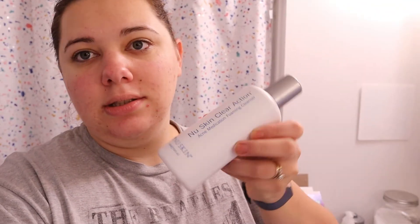I definitely deal with adult acne. I've tried many, many products over the years and nothing really seemed to work until now. I finally found something that's been really working for me and I wanted to share about it, even though I'm not sponsored or personally selling this product, even though it is from a network marketing company. This is the Nu Skin Clear Action Acne Medication.